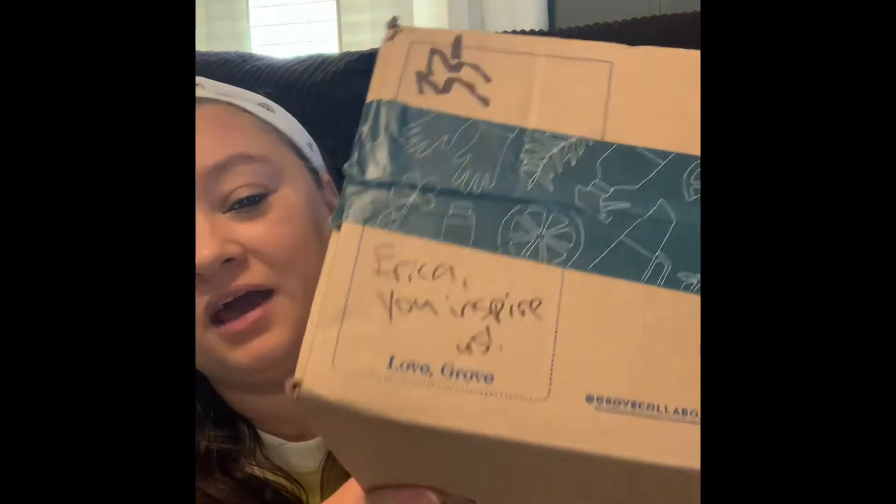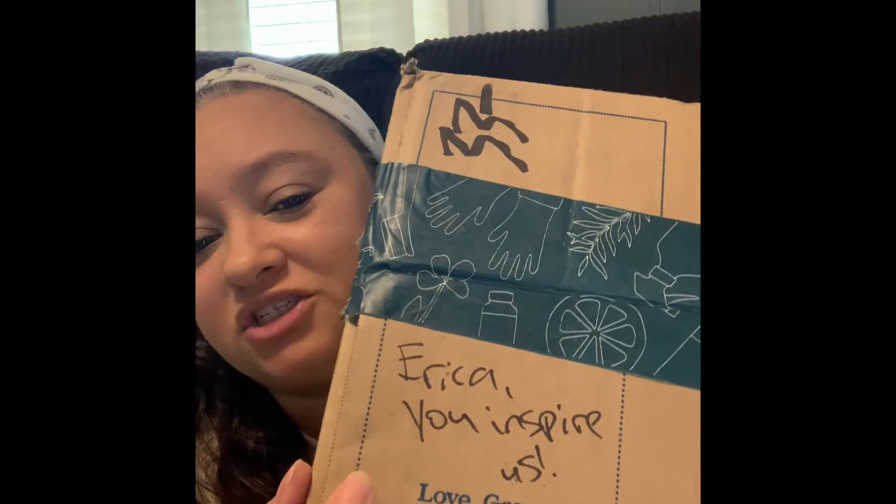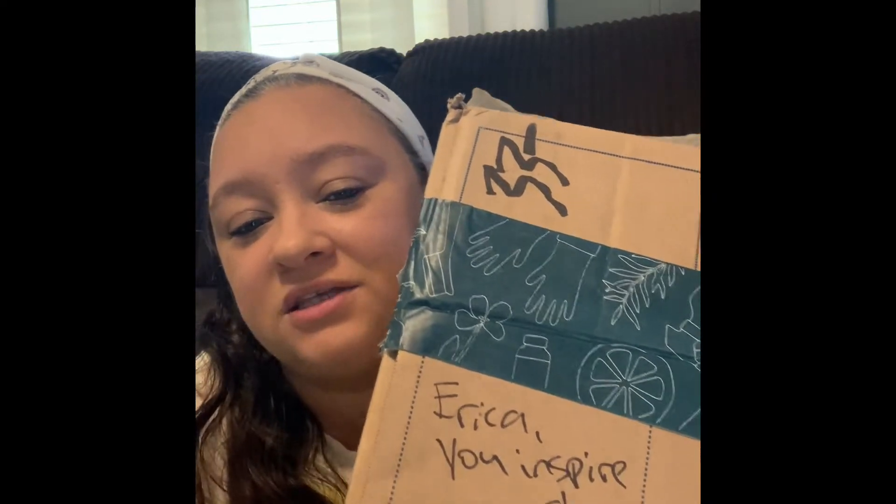Hey y'all, I'm Erica and welcome back to my channel. Today we're going to be doing another unboxing — I just got my September monthly Grove package. They left me a cute little message that says 'Erica, you inspire us, love Grove.' So we are going to unbox this and see what I got.